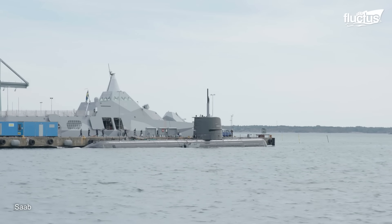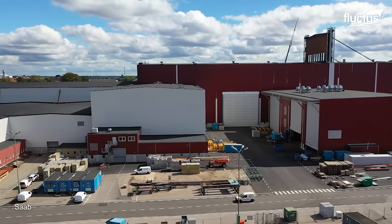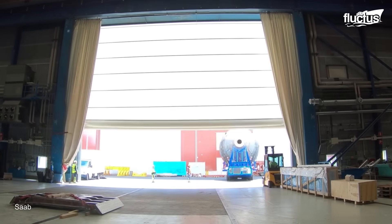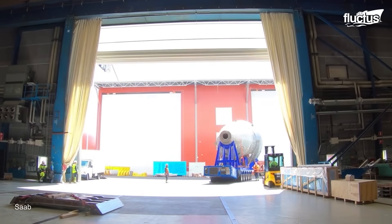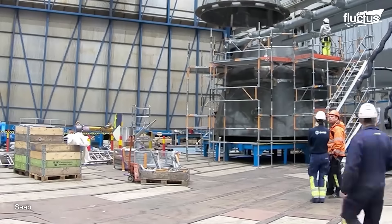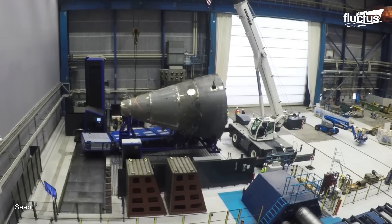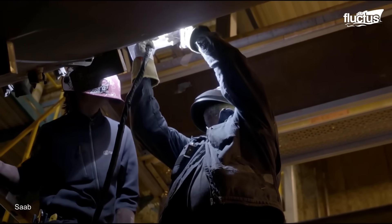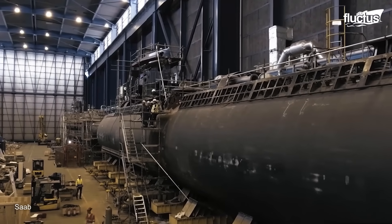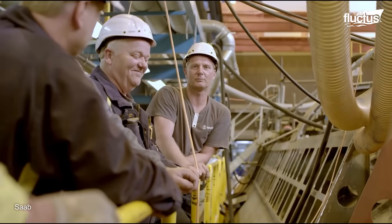Situated along over 1 km of quay, the shipyard benefits from an excellent infrastructure and an ideal location facing the challenging and shallow waters of the Baltic Sea. This strategic positioning provides the perfect proving ground for testing and validating the performance of submarines and naval ships, enabling the production, maintenance, and continuous advancement of cutting-edge naval vessels for defense forces worldwide.